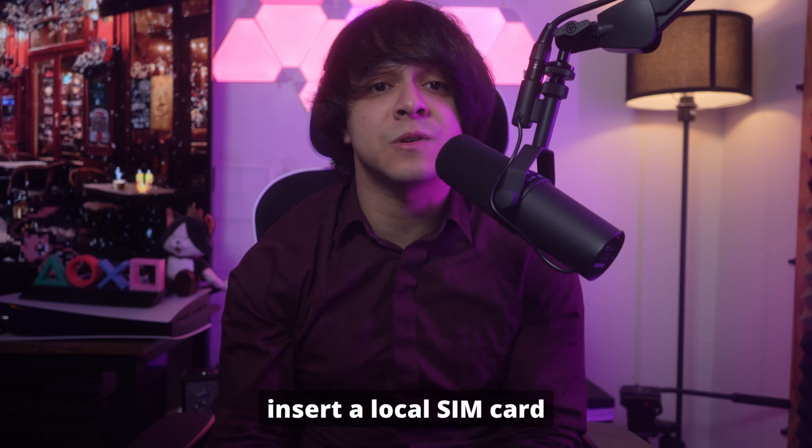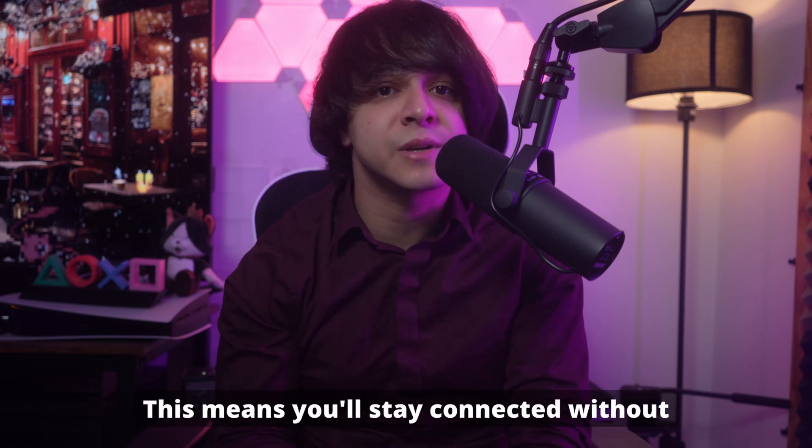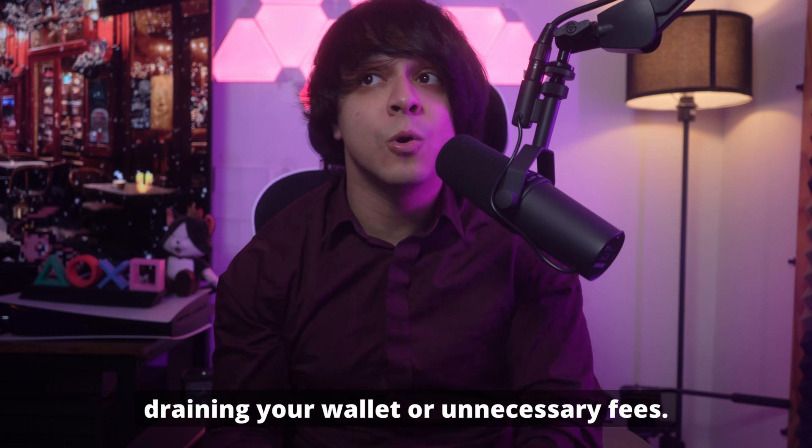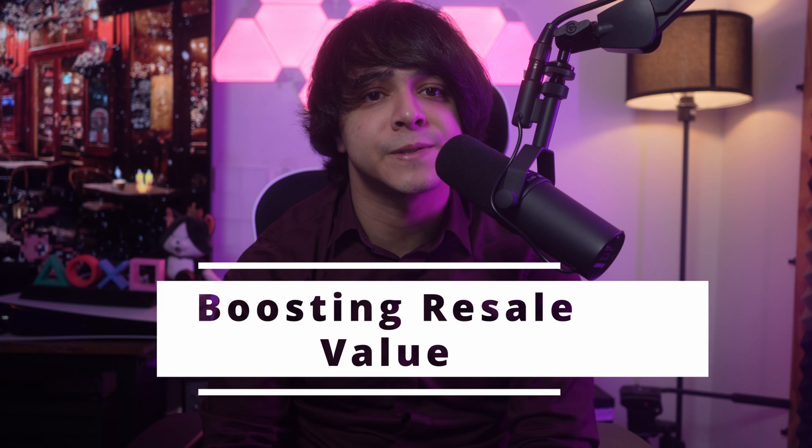Number three: connecting to overseas networks without roaming. Travelers often face sky-high roaming fees when using their carrier abroad. By unlocking your iPhone, you can easily insert a local SIM card from any network at your destination. This means you'll stay connected without draining your wallet on unnecessary fees.